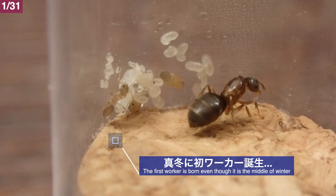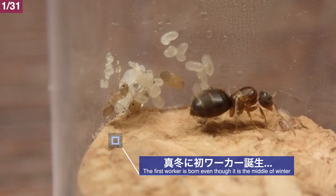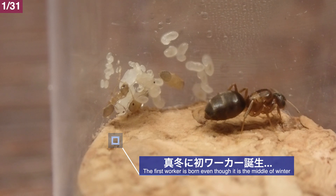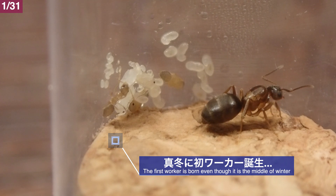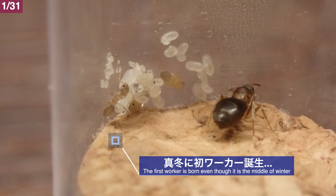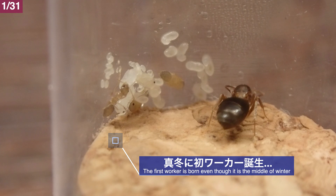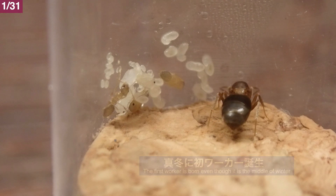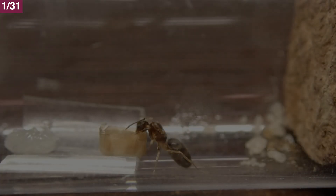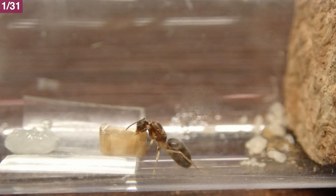年をまたいだ1月31日、結婚飛行からは約2ヶ月半。琉球アメイロアリの新女王の下には早くも幼虫が育っています。さらによく見るとサナギの姿も確認できますね。サナギのタイプは繭を張らない裸蛹タイプで、この辺りは近縁種のアメイロアリ・ケブカアメイロアリと同じような感じです。さらにこちらの女王の下には早くも初ワーカーが羽化しています。真冬の1月31日であるということを考えると、やっぱり不思議な光景ですね。ワーカーが誕生したタイミングに合わせて、肉餌の供給を開始しました。